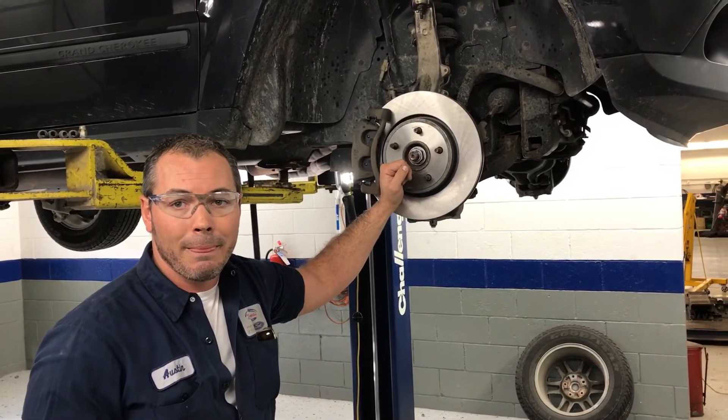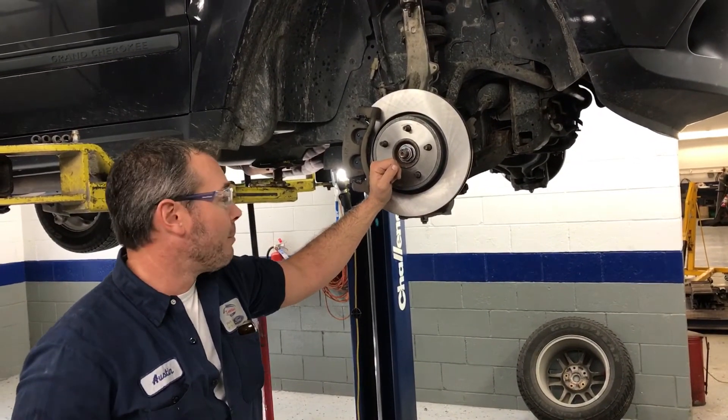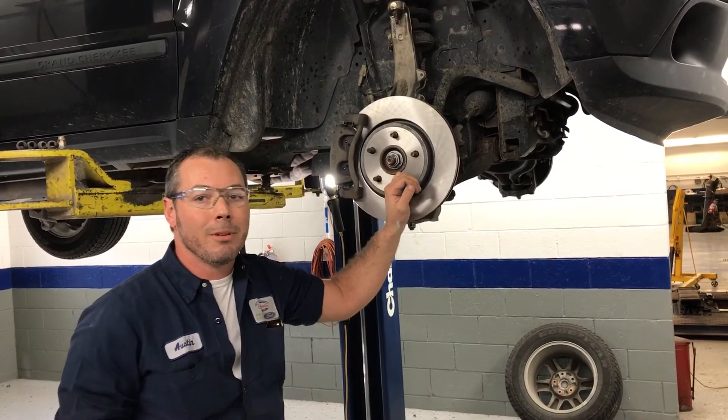It looks like you've put those new brakes and rotors on this one? Oh yeah, brakes and rotors and actually some more ball joints — we're gonna give it an alignment too when we're done.